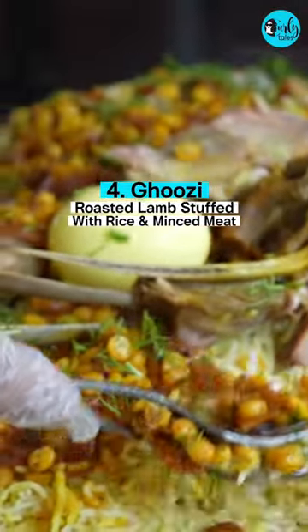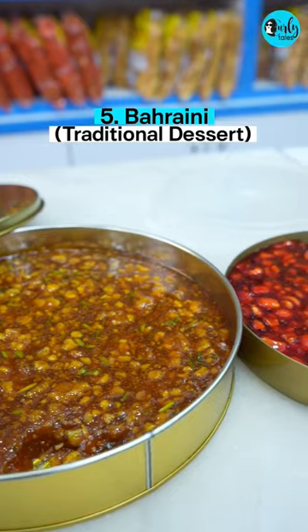Ghuzi, roasted lamb stuffed with rice and minced meat. Bahraini halwa, the traditional dessert.